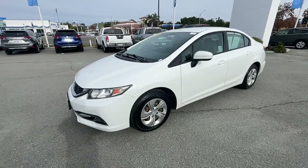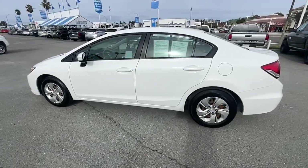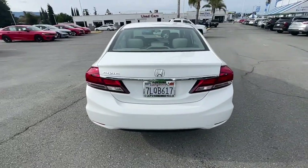Take a moment to check out the 2015 Honda Civic. With less than 100,000 miles on the odometer, this vehicle stands out from the rest.